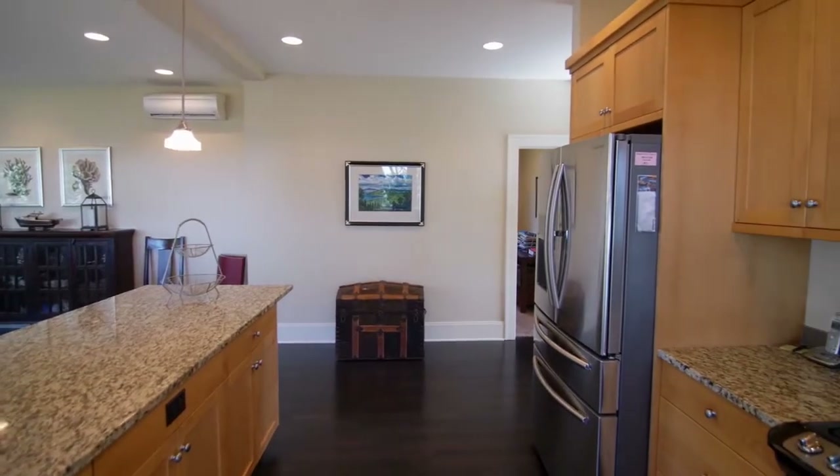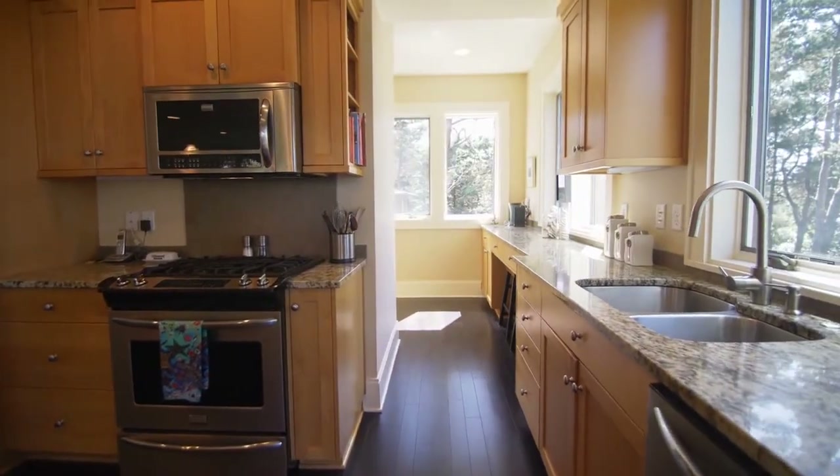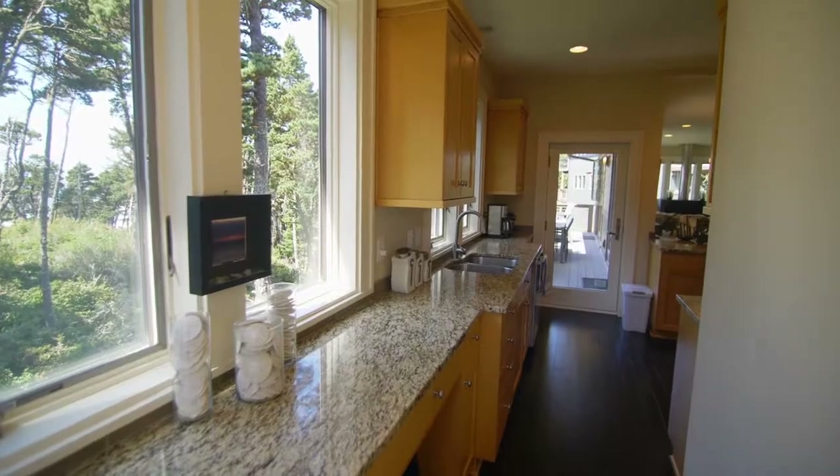The gourmet kitchen features granite counters, stainless appliances, a pantry, and views of its own.